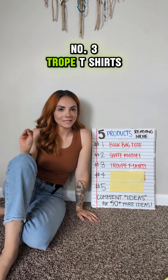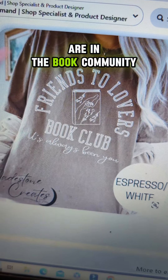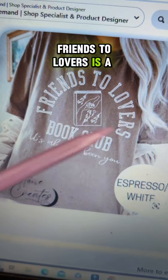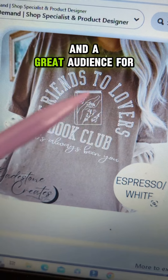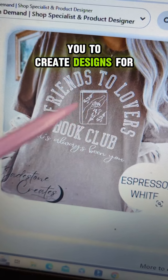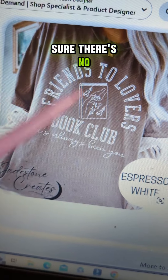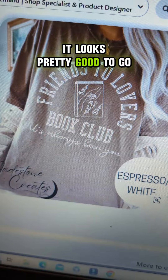Number three: trope t-shirts. If you're on BookTok or are in the book community, friends-to-lovers is a very common trope and a great audience for you to create designs for. Again, you want to make sure there are no copyrights, but as far as this design goes, it looks pretty good to go.